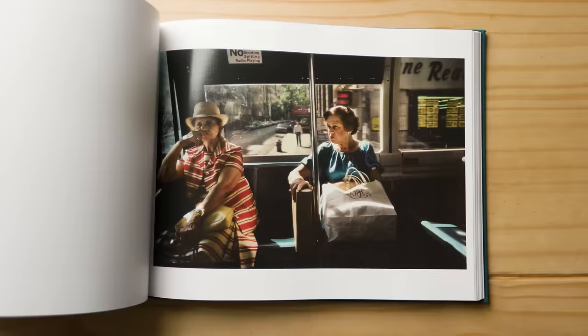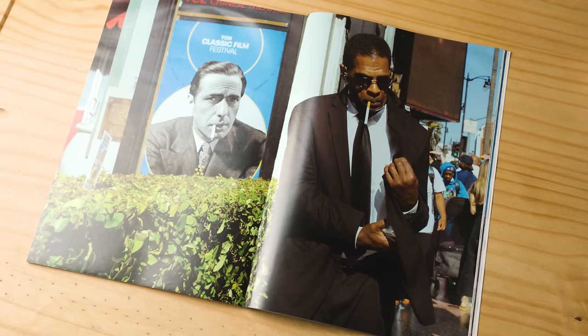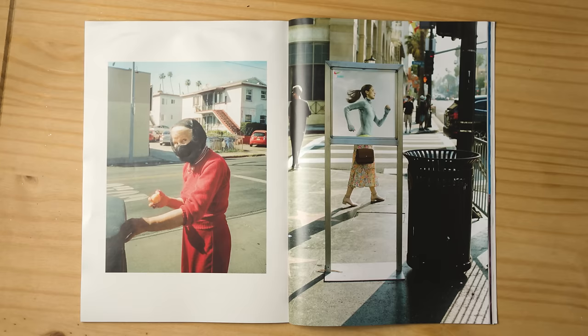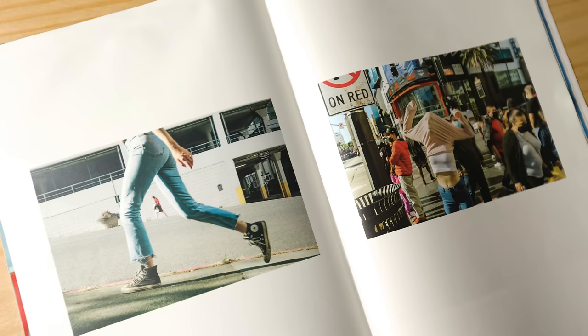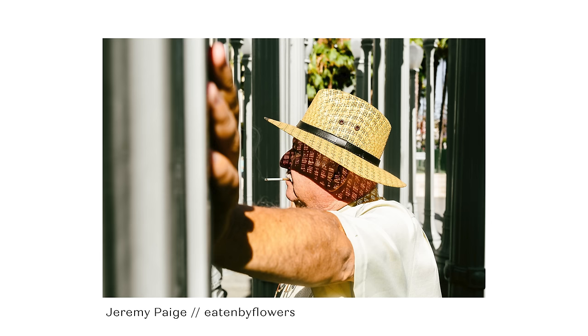I want to share a few images I really love from some excellent photographers. One of my favourite photographers right now is Jeremy Page, also known as Eaten by Flowers on Instagram. His images are like stills from a fiction movie — I couldn't believe this was all candid. Jeremy Page uses a 35mm for the majority of his work. This wider lens gives great context of his environment and allows him to get pretty close to his subjects, making for some more intense scenes.